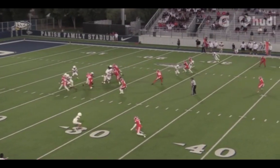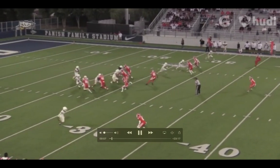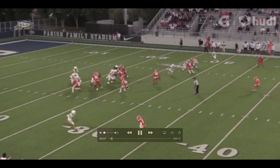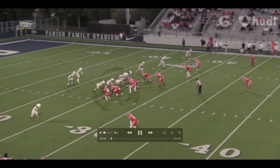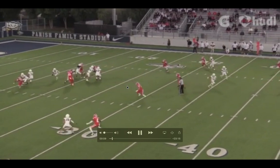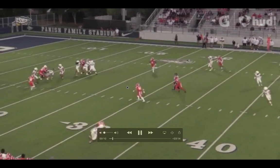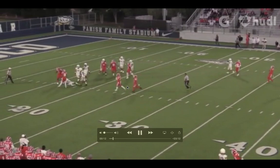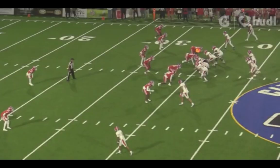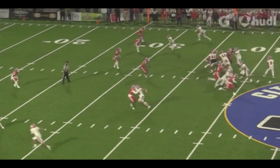6'5", 290 pounds — Aiden Breland. He can line up here kind of as a five technique, maybe a four technique. He utilizes his hands and finishes the play. Let's just watch it in full speed and then go back and see it. I like the intensity after he makes the sack.